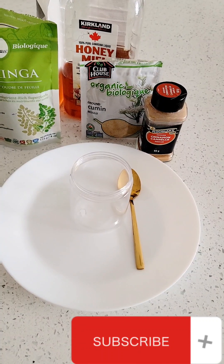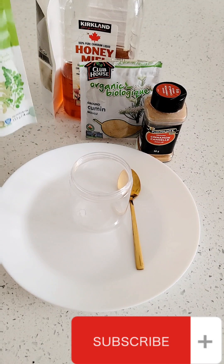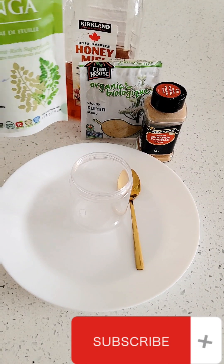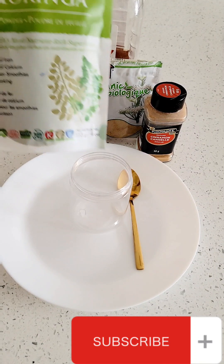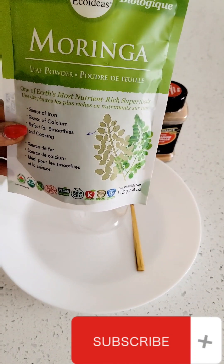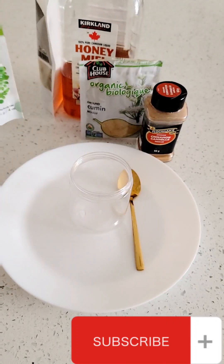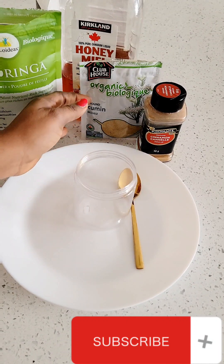Hello beautiful people, good afternoon. In today's recipe I want to share with you these effective powders that I use for weight loss. Here I have moringa — moringa has a lot of nutrients and it promotes weight loss. It's very good when you are trying to lose weight.